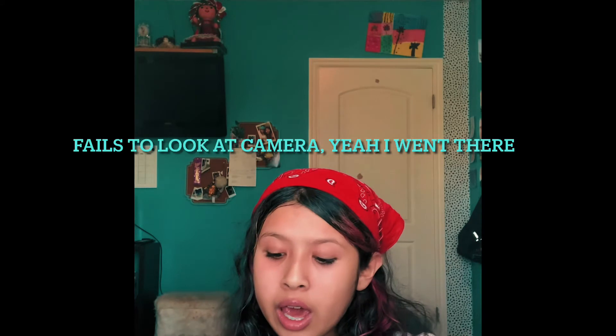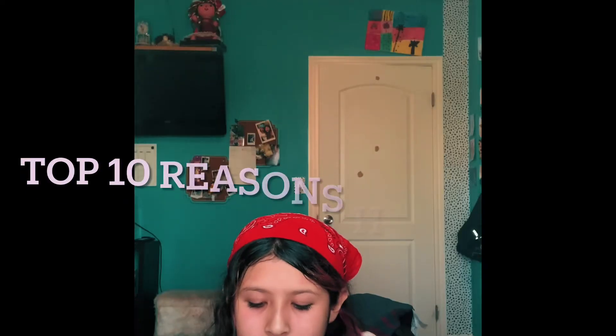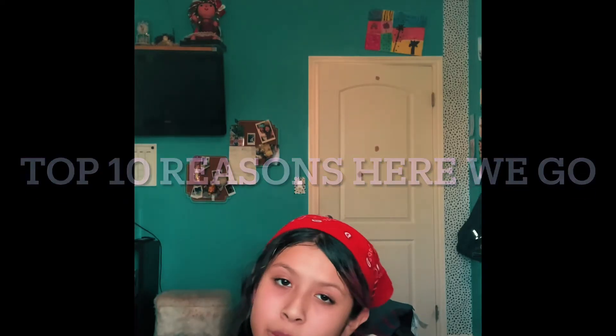Hey guys, welcome or welcome back to my channel. Today I'm going to be doing a little organization — tips on how to keep your room clean. Here are the top ten reasons to keep your room clean.